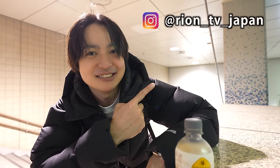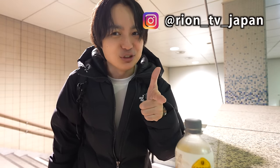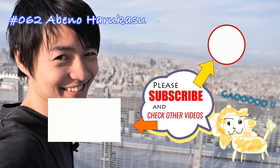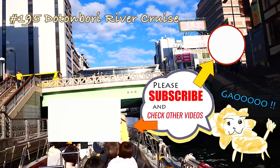Please don't forget to check my Instagram account as well. Hope you have a great day — see you soon!